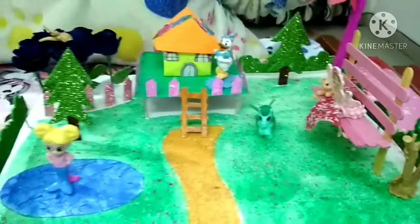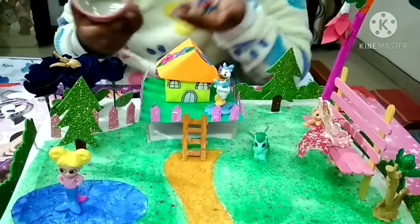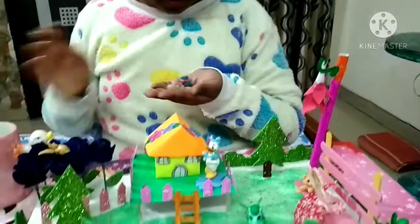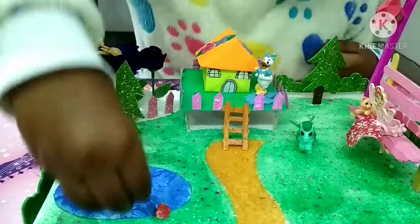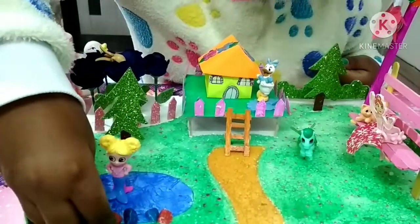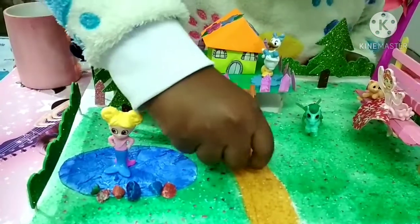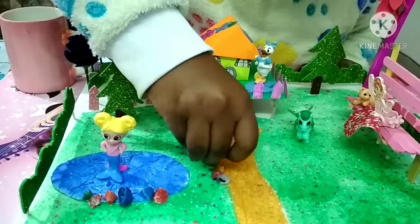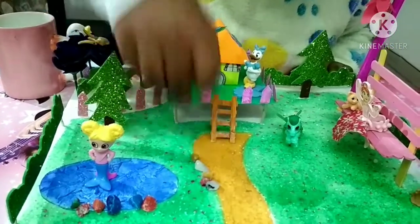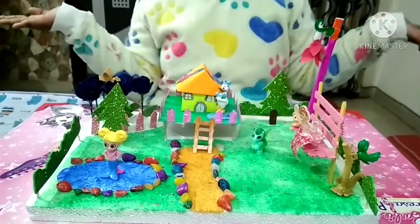I also have some stones which I will use to decorate my fairy garden. I can put some near the pond, and some along the pathway side like this. And now my fairy garden is ready!